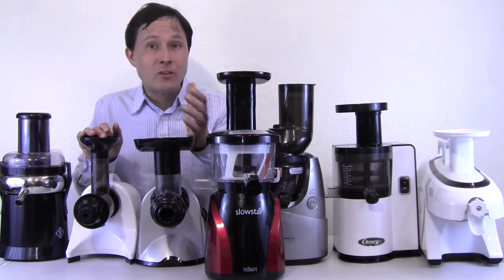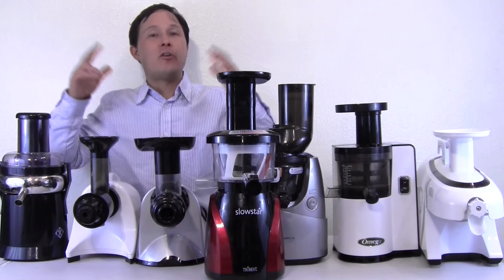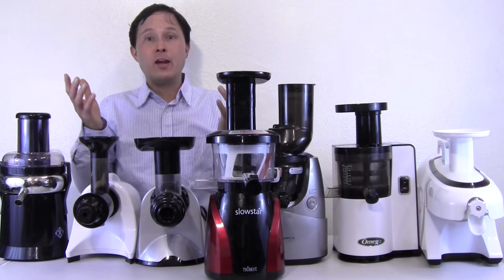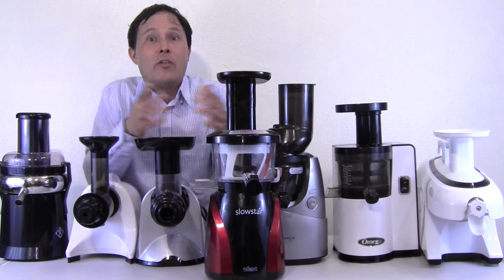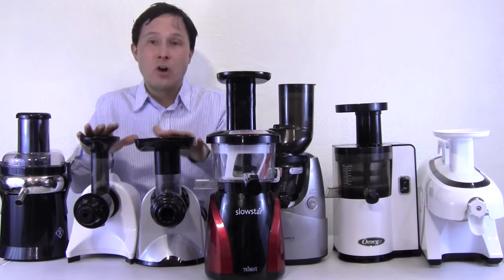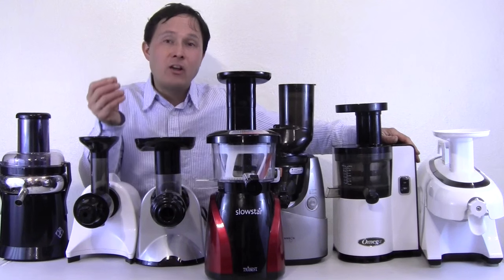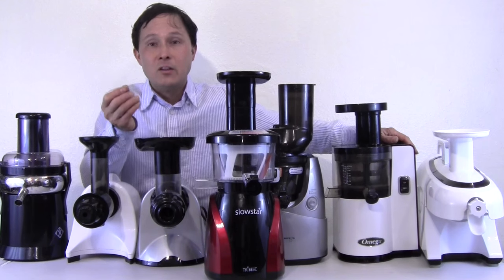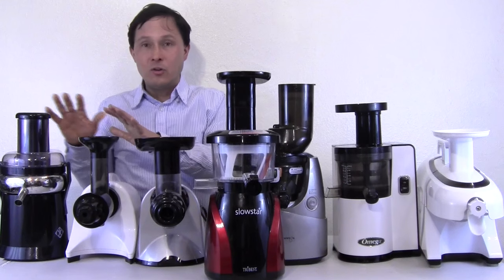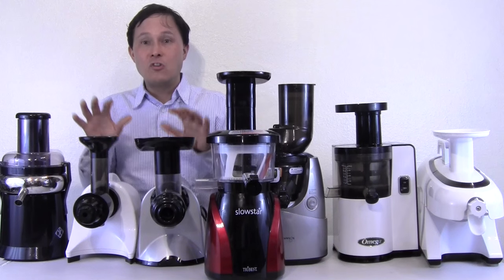Another criteria is what style of juicer is it. We've all heard terms like cold-pressed, masticating, and centrifugal. I'll refer you to watch a video where I go into an hour talking about all the different types. Within each juicer style — centrifugal ejection, horizontal single auger, vertical single auger, or twin gear — they all have their pros and cons, which is an important criteria for you to know.